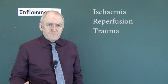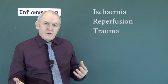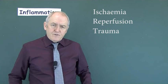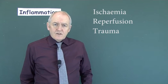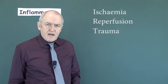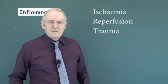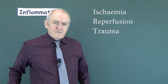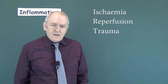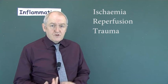Trauma is an obvious cause. If someone has been injured from a fall, road traffic accident, or assault, they will have damaged tissue that releases inflammatory mediators and cytokines into the blood, causing a SIRS-type response. Burns will also do this. After significant trauma, the individual not only has pain from the damaged tissues but also feels systemically unwell due to the effects of inflammatory mediators and cytokines.